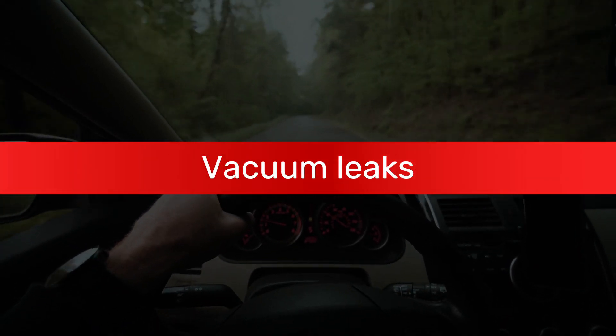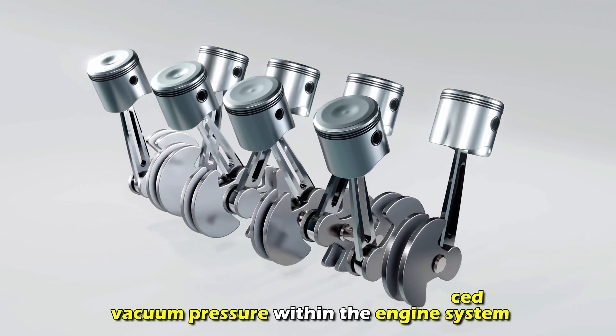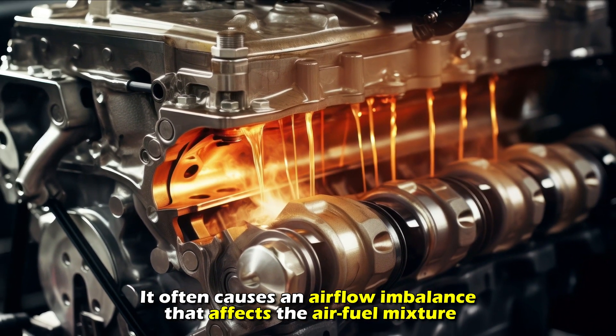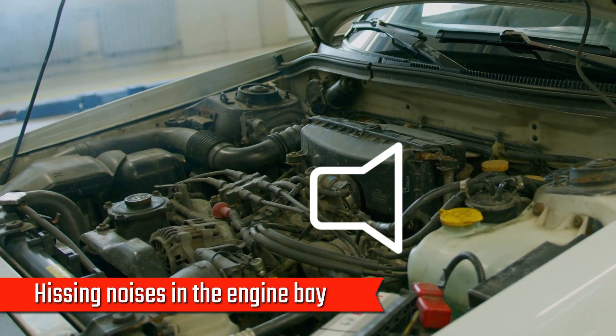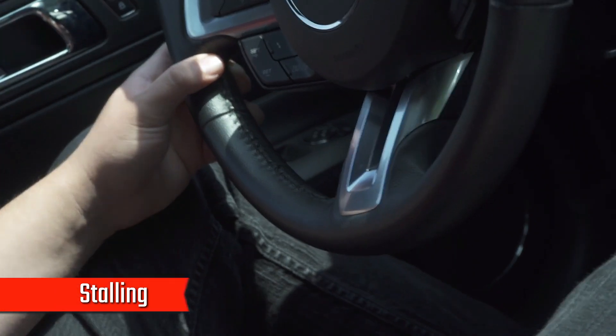Vacuum leaks. A vacuum leak means there's reduced vacuum pressure within the engine system. It often causes an airflow imbalance that affects the air-fuel mixture. You may notice hissing noises in the engine bay, white smoke, poor fuel efficiency, and stalling.